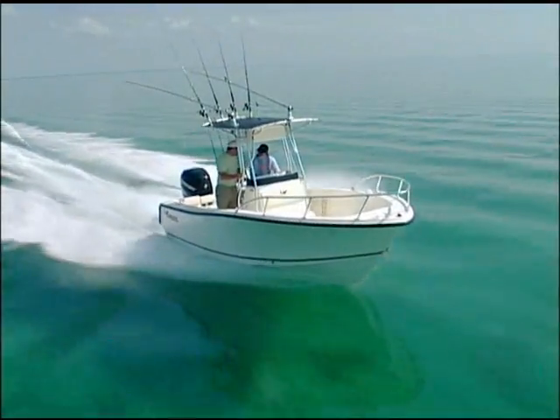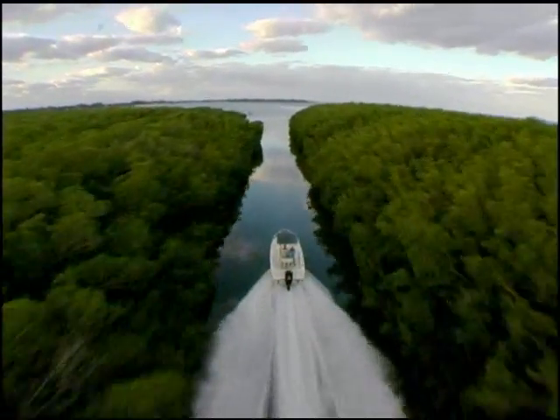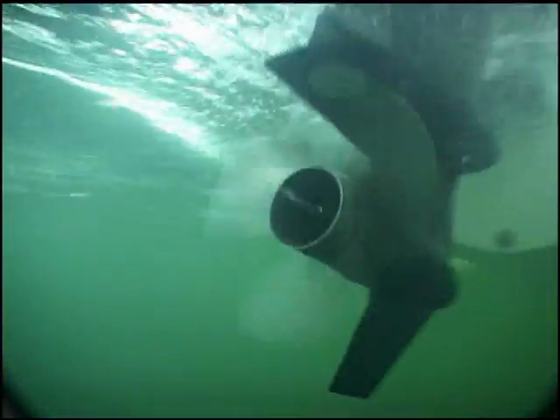Their legendary smooth, dry ride to and from distant fishing grounds is the result of perfecting the aggressive Mako deep V hull for over 40 years. The wide strakes on the bottom not only contribute to the ride but reduce rolling and tossing while at rest.